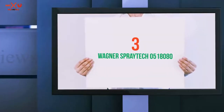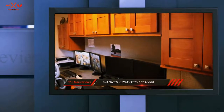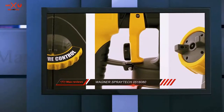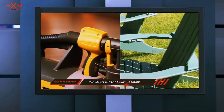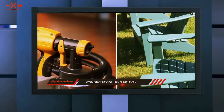Starting at number 3: Wagner Spray Tech 0518080. If you're prepared to stretch your budget to around $100, you can buy the Wagner Control Spray Max. This is the best HVLP sprayer in the market. With a flow rate of 0.1 gallons per minute, this paint sprayer performs 25% better than the Control Spray Double Duty.